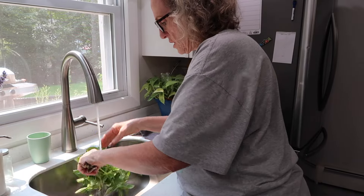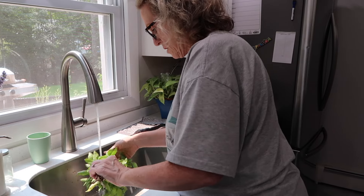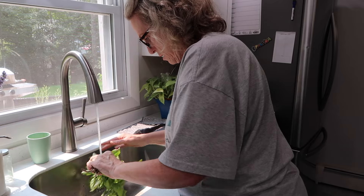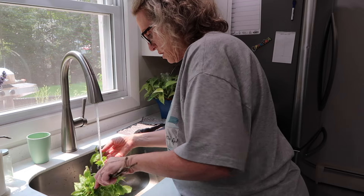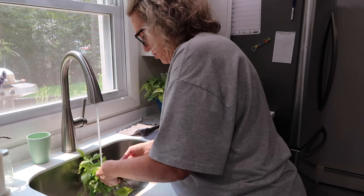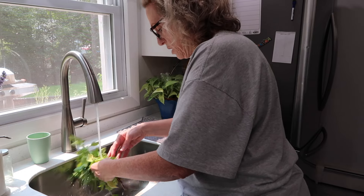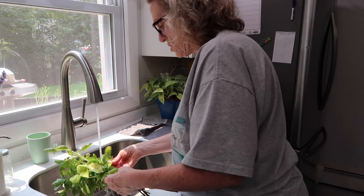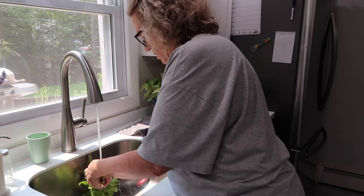I am rinsing the basil leaves with cold water, then I'll take the leaves off and put them on parchment paper. They're going in a 180-degree oven for at least an hour. The convection will be on, so it'll probably only take an hour, but sometimes it can take longer — we'll just see.